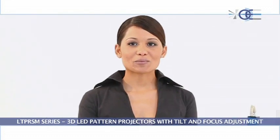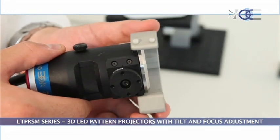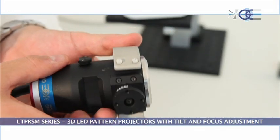3D pattern projectors are supplied with a mounting clamp that permits fixing the device in relation to the projected lines.